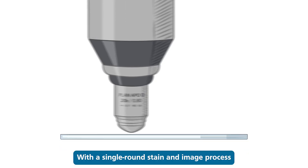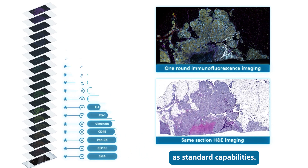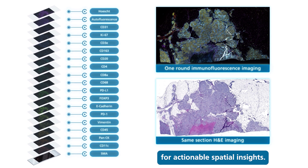With a single round stain and image process, and whole slide immunofluorescence and H&E imaging as standard capabilities, Orion provides fast, reliable data for actionable spatial insights.